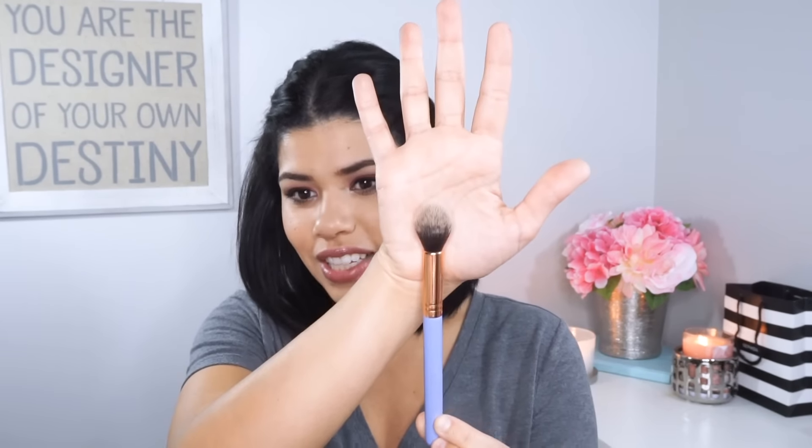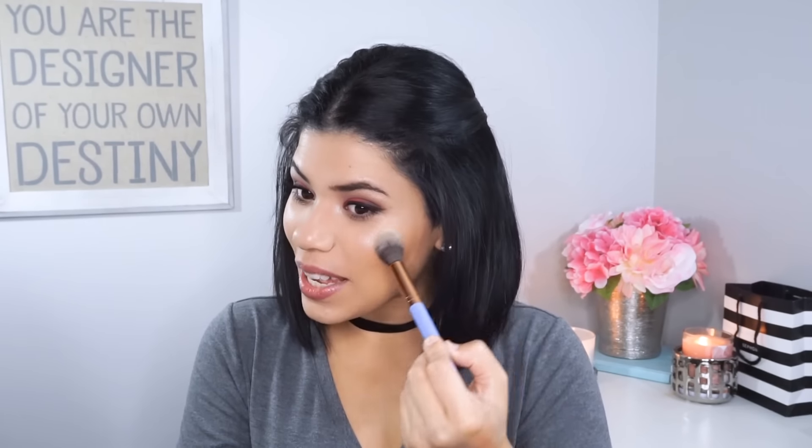The next thing I want to talk about is the Luxie 522 Tapered Highlighter Brush. It's just the perfect brush for getting that highlight exactly where you want it. When I really want my highlight to pop and I want it to be like bam in your face — disco ball — I love this. It really packs on that color, but then I can also just blend it so that it looks seamless and easy.